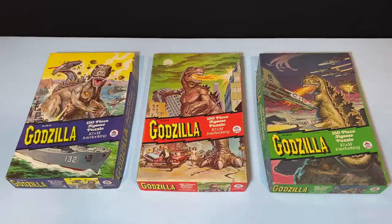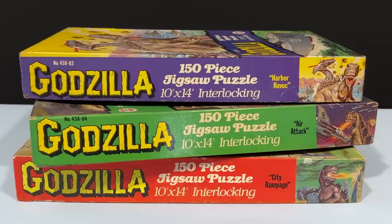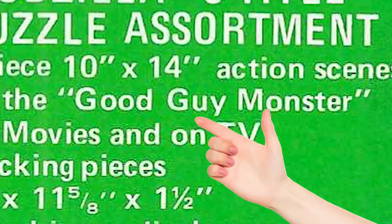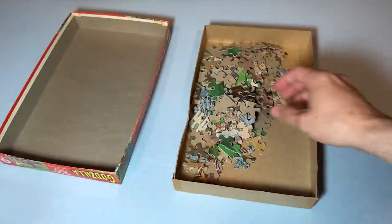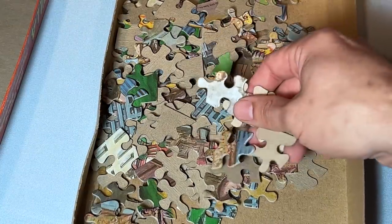Getting back to our puzzles, the three 150-piece Godzilla puzzles measure 10 by 14 inches, and they each have names: Harbor Havoc, Air Attack, and City Rampage. This is funny because in the HG Toys catalog and marketing materials, they make a point that Godzilla is a good guy — he's the good monster. He started as a villain and now he's today's favorite hero. Is he though? It's not my intention to make you sit here and watch me do three jigsaw puzzles, but maybe we'll do just one.